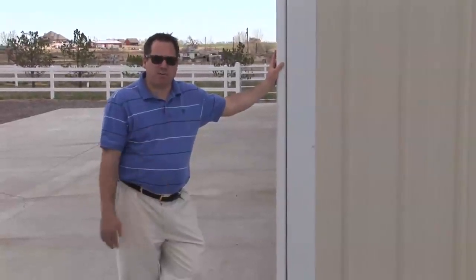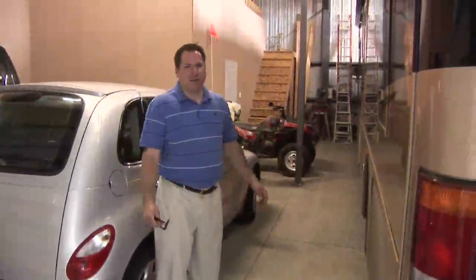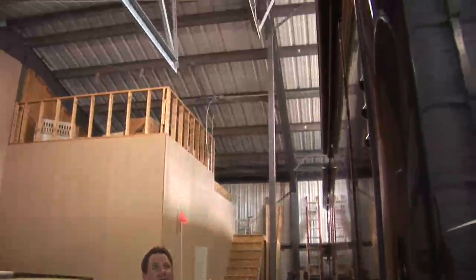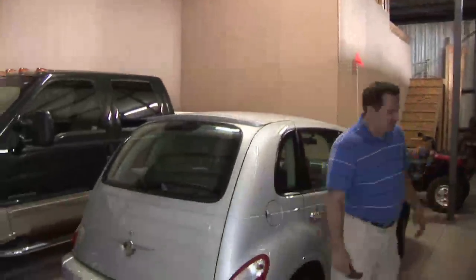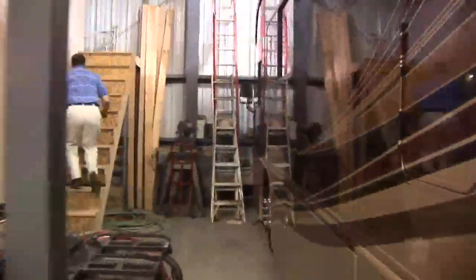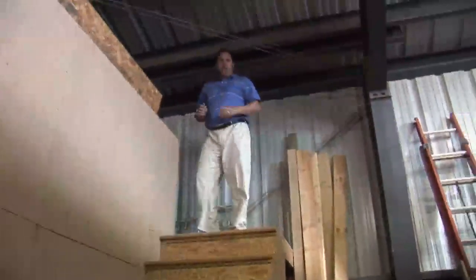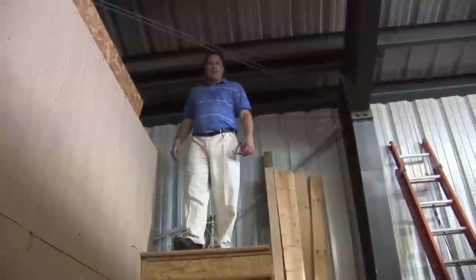There are two stalls already and room to put two more if you want to convert two more stalls. My clients wanted to have an RV bay for their big RV, and this is about as big as they get. This is a huge area for the RV and two other vehicles. It has a mezzanine area for storage.